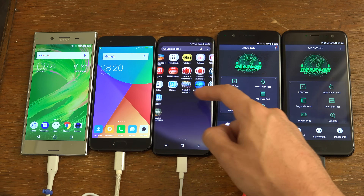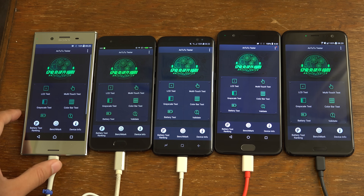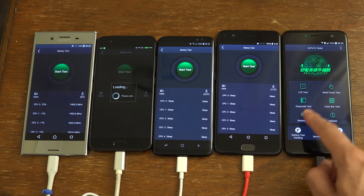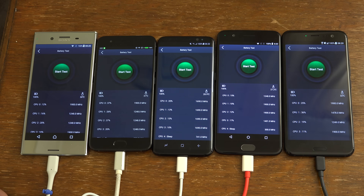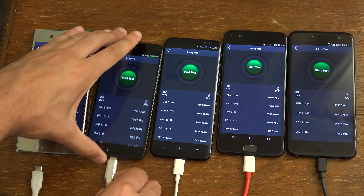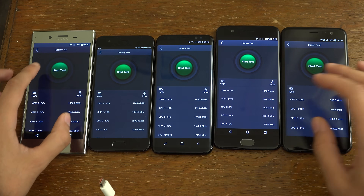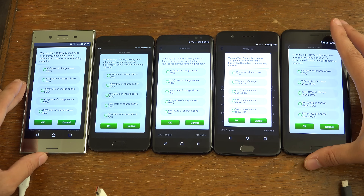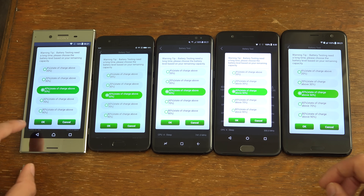We'll just open up all of them. You can see we have quite a few tests you can run — we're going to be doing the battery one. The Mi 6 is loading it up as well. We're just going to unplug them all at about the same time so it's fair. We're going to basically run it until about 50%, so that might take quite a while, and then we can definitely see who has the best battery life.